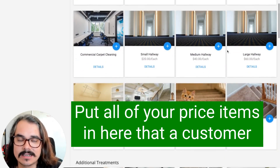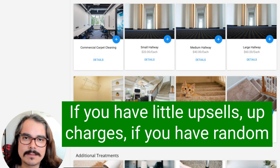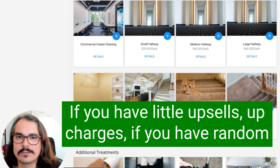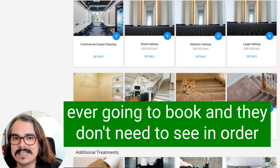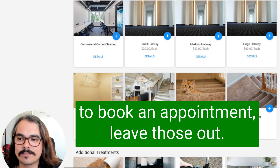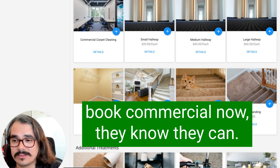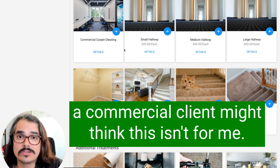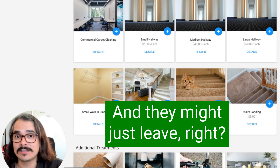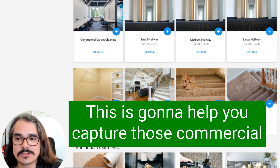Put all of your price items in here that a customer might book with you. Don't include things that are confusing — if you have little upsells or upcharges, random things in your price list that you don't think a customer is ever going to book and they don't need to see in order to book an appointment, leave those out. We've got commercial carpet cleaning on here. If somebody's on this page and wants to book commercial, now they know they can. If you didn't have commercial as an option, a commercial client might think this isn't for them and just leave. This is going to help you capture those commercial leads.